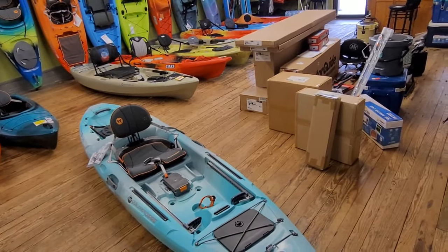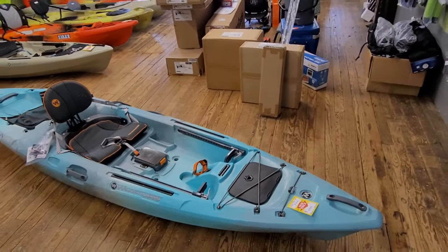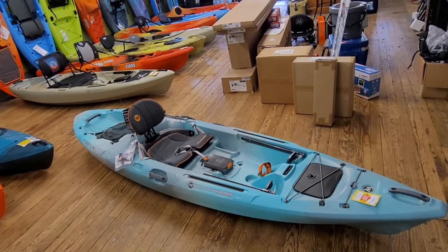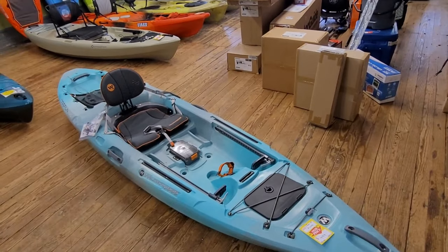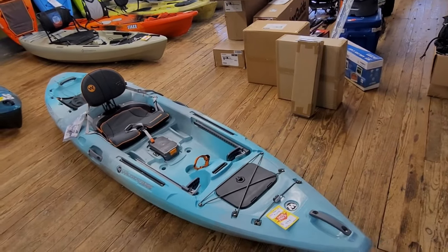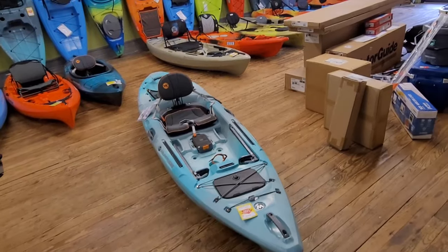I would dare to say that's one of the best-selling recreational sit-on-top kayaks on the market today. There are a lot of good quality kayaks out there, but the Tarpon series has just been on the market for so long and has such a huge following. Talk to somebody who had a Tarpon 10 years ago — they've been making them that long and have really made some improvements. The MSRP on the Tarpon this year is going to be $1,079 from Wilderness Systems. The specs: 55 pounds, 325-pound max capacity, 10 feet 6 inches long, and 32 inches wide. That's the Tarpon 105.